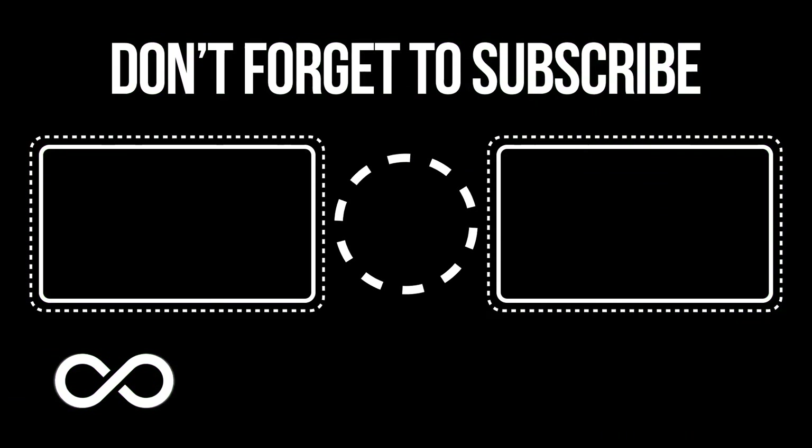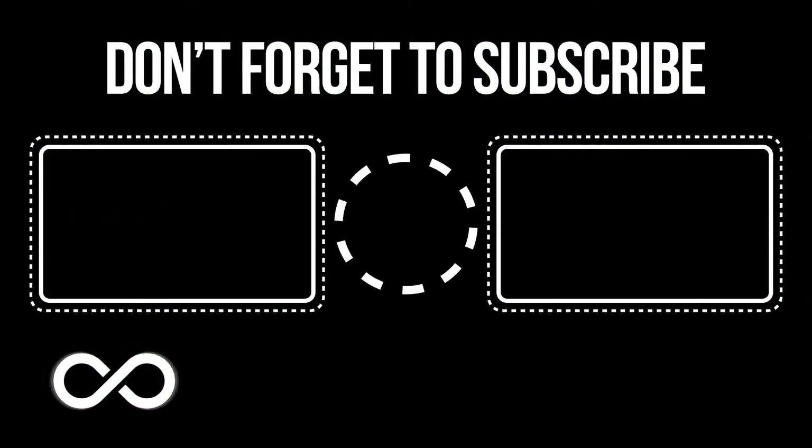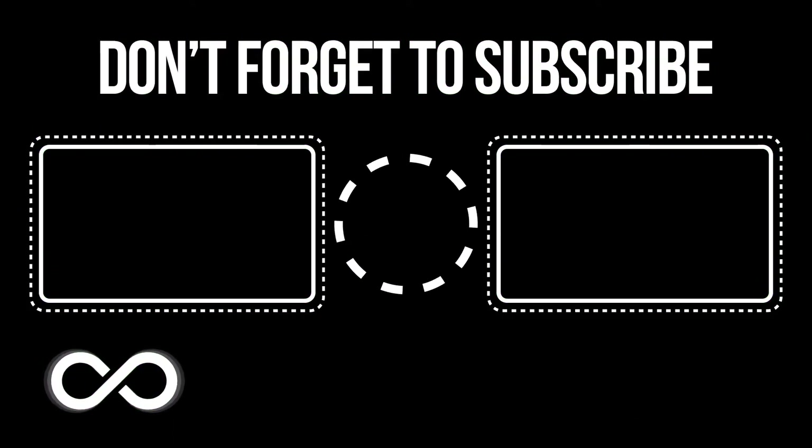That's all, guys. Who do you think made these giant black sarcophagi? Share your thoughts in the comments. Thanks for watching and see you later.